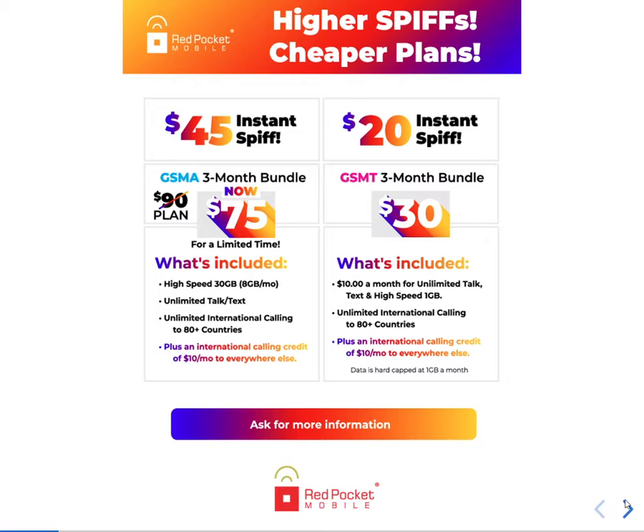On the next plan, you will get $20 commission if you activate the SIM card with the T-Mobile network. For three months, the customer pays $30, which is like $10 a month. The customer gets unlimited talk and text, 1 GB high-speed data, plus international calling — unlimited to India, China, Pakistan, and all included countries. I will show you on the next slide.